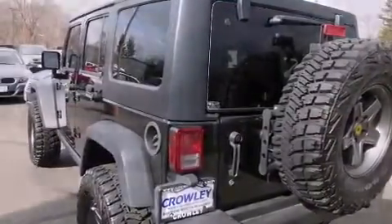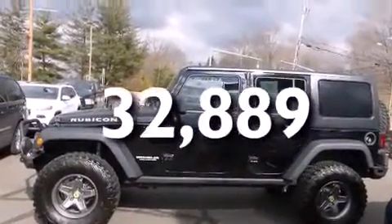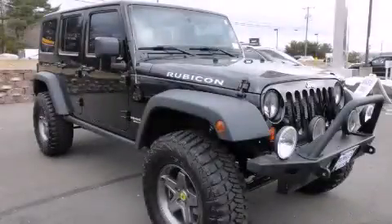Front fog lights, and this vehicle has fewer than 33,000 miles on the odometer. We invite you to contact us today to learn more about this vehicle.